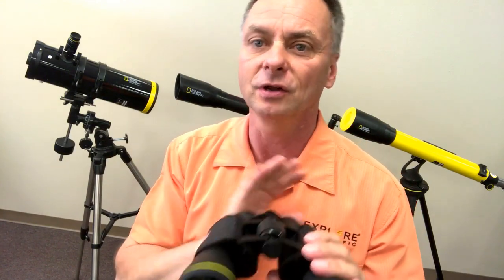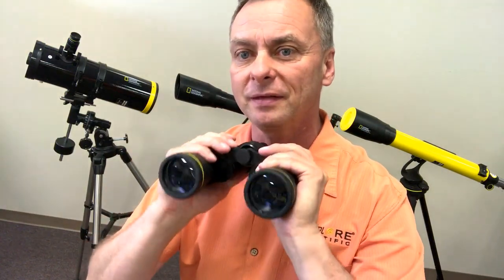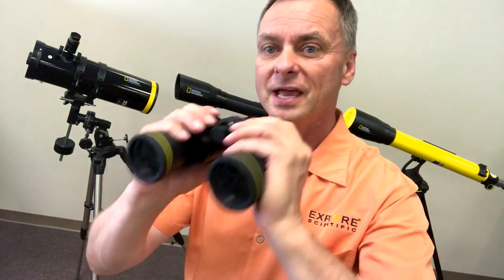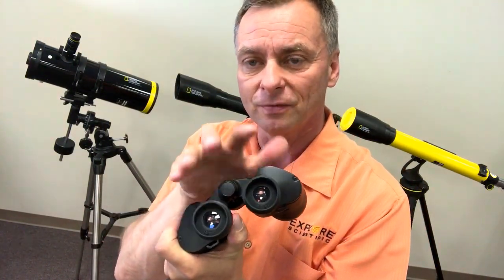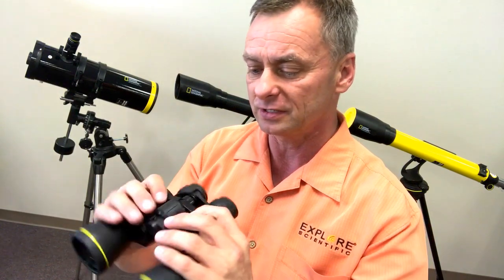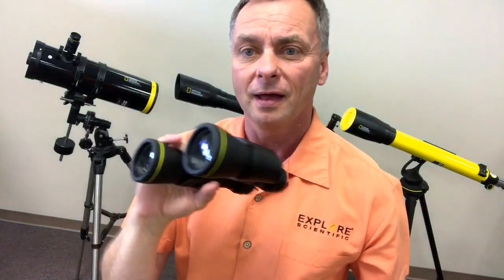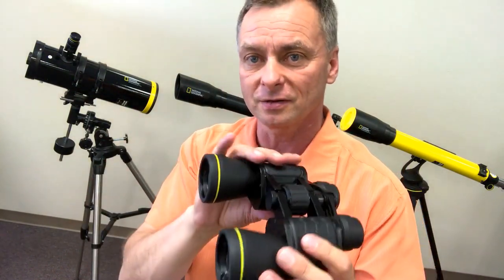Binoculars are great because they're low power, wide field, they produce bright images, they can reveal nebulae and galaxies. If you're hand-holding binoculars, the highest magnification you want is maybe around twelve power with steady hands. These are ten by fifty binoculars - ten magnification with fifty millimeter objectives - producing a pretty bright image, five millimeter exit pupil, great for deep sky observing, good for looking at comets. You do have to hand-hold them unless you buy a tripod or parallelogram platform.